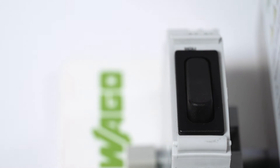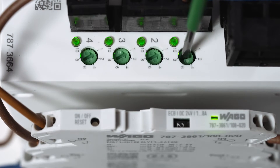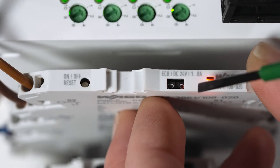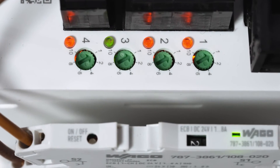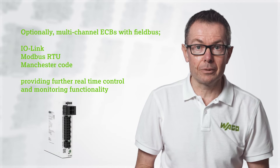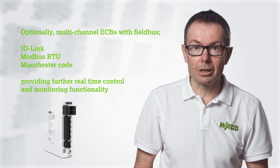Another advantage is that the ECBs are adjustable, meaning last minute specification changes are a simple adjustment rather than a costly product swap. A multi-color LED provides clear indication of the condition of each channel for fast visual diagnostics.